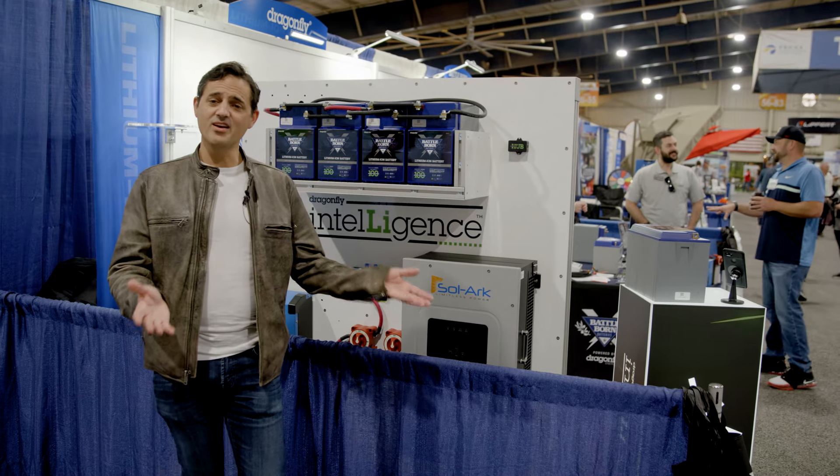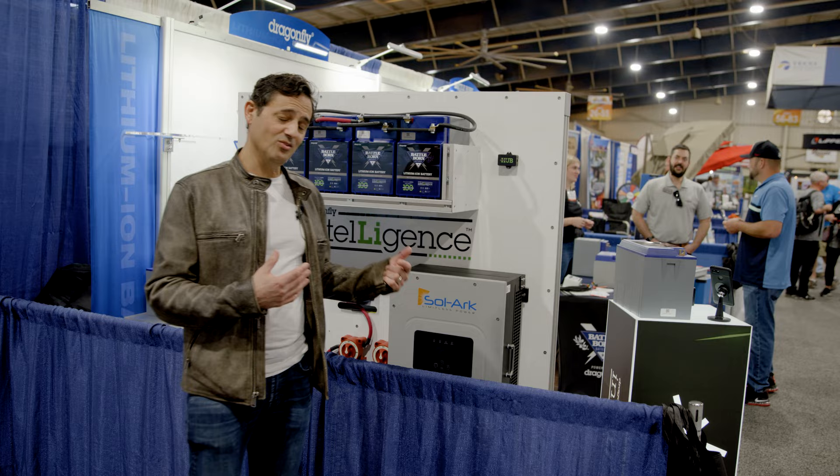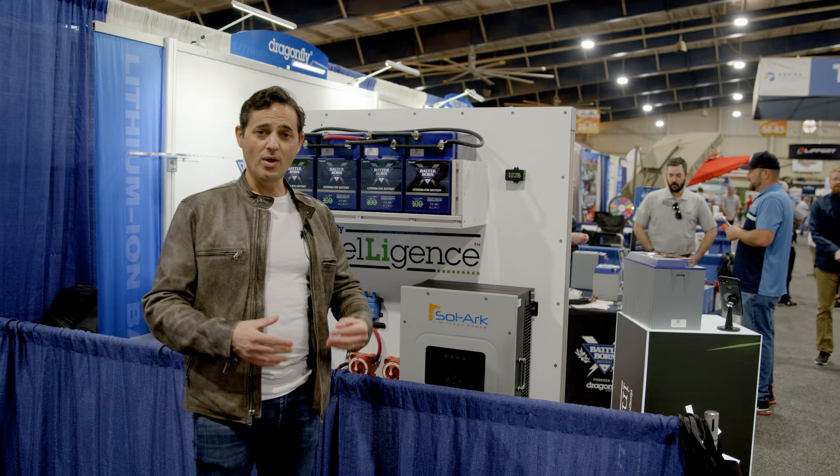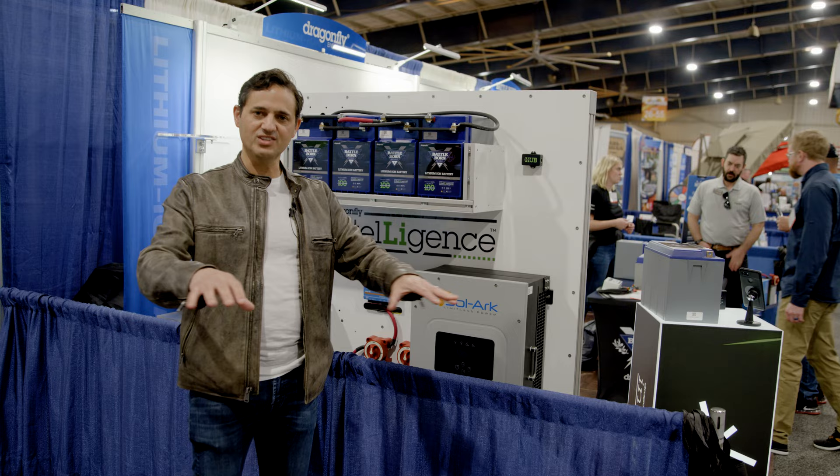Welcome. We are here at the Florida RV Super Show in Tampa, and this is a really exciting day for Dragonfly Energy because it's an opportunity for us to launch our new suite of products and features. It's centered around what we call Dragonfly Intelligence, which is a way for all of our batteries to connect with each other in a mesh network, all of our accessories, and everything else that goes into the power system.